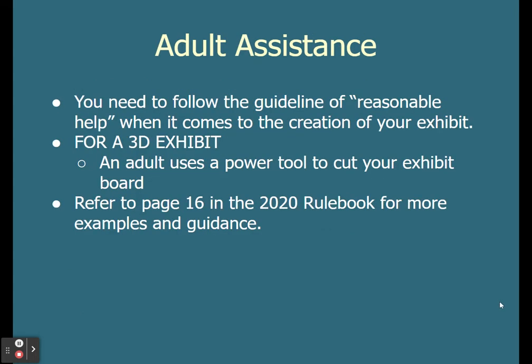Some adult assistant clarification this year: you will need to follow the guideline of reasonable help when it comes to the creation of your exhibit. For that 3D exhibit in person, an adult uses the power tool to cut your exhibit board for you, but you are the one telling them what it needs to look like — as an example of reasonable help. Refer to page 16 in the 2020 rulebook for more examples of what this looks like.